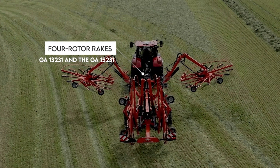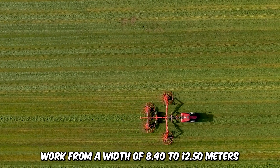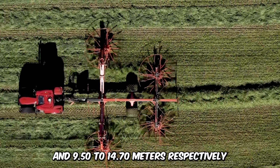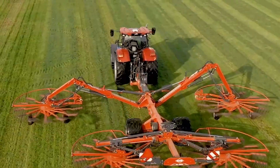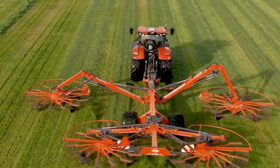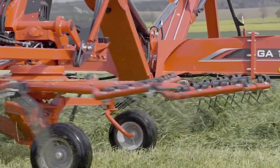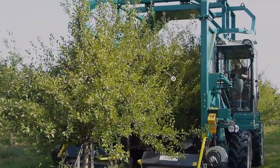Introducing the 4 Rotor Rakes GA by Kuhn. These two high-productivity machines work from a width of 8.40 to 12.50 meters and 9.50 to 14.70 meters, respectively. The benefits of these sophisticated rakes are low-maintenance requirements, high crop quality, and convenience. It saves time and can rake up to 10 or more hectares in a single day.